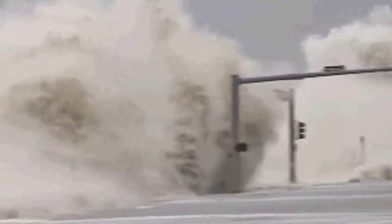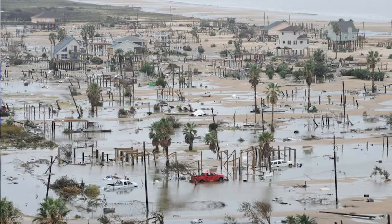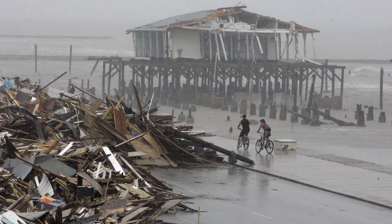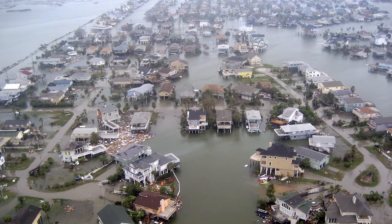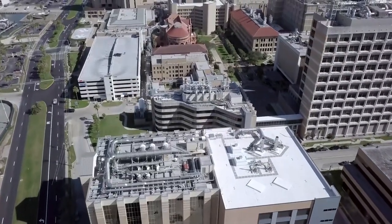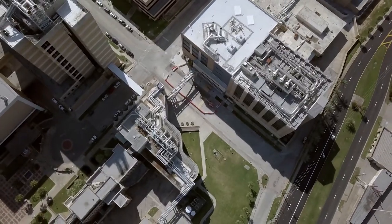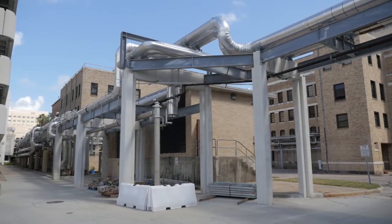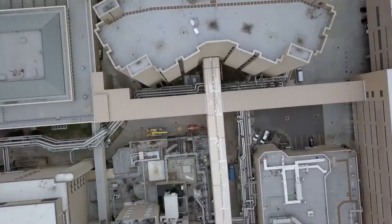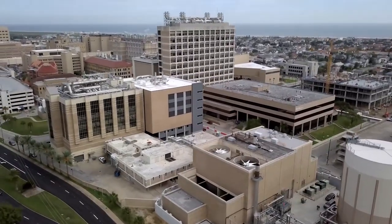Affiliated Engineers helped UTMB secure FEMA funding and then planned, designed, and supervised simultaneous improvements in engineered resiliency and operational efficiency. This consisted of three steps: replacing a buried steam heating system with a more efficient district hot water system; elevating utility plants or protecting them with flood walls; and providing on-site power generation using combined heat and power.